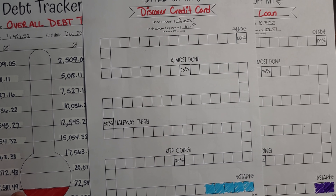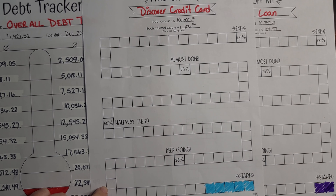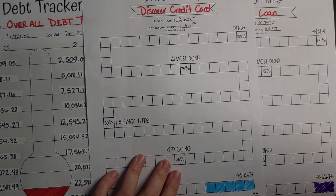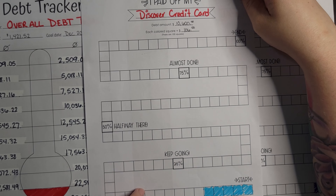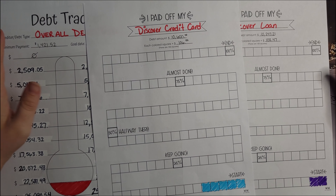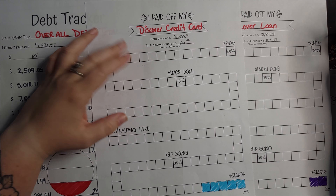And those are our debt trackers for our overall debt, our credit card, and our loan. The other ones were smaller debts — I could have still done this type of tracker with them, but I really wanted to do it with the bigger ones so that I could see better how far I've been paying them all off.